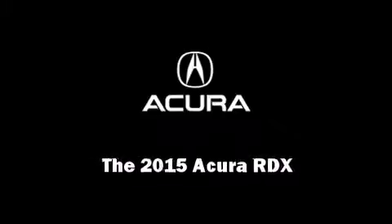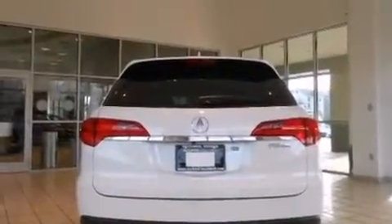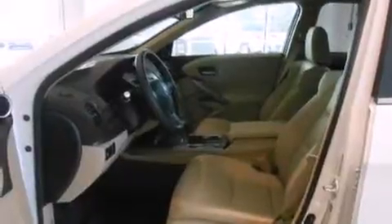Outstanding design defines the 2015 Acura RDX. All of the premium features expected of an Acura are offered, including heated seats, power windows, and more.